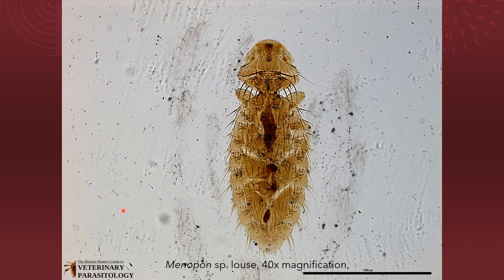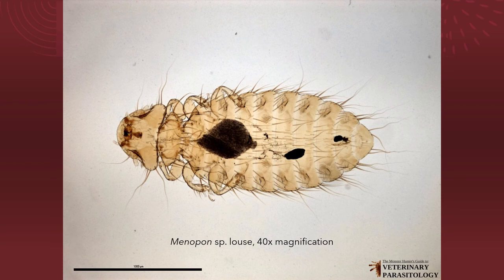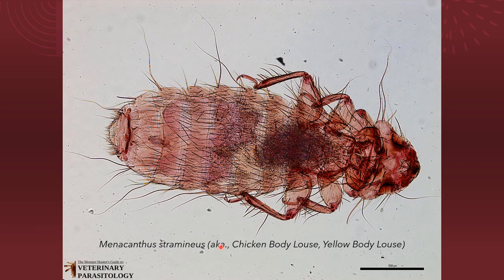Here is a diagram of the Menopon species of louse at 40 times magnification, and another photograph of the Menopon species at 40 times magnification. We also have a diagram of Menacanthus stramineus, also known as the chicken body louse and the yellow body louse. Aside from chickens, it also infests other poultry such as turkeys, peafowl, and pheasants. This diagram is at 40 times magnification.